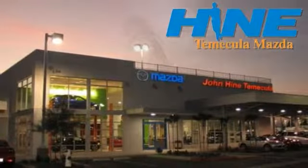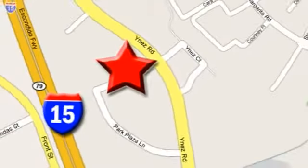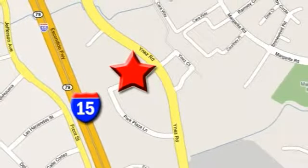Service, selection and value. That's John Hine Temecula Mazda. We're conveniently located at the corner of Inez and DLR in the Temecula Valley Auto Mall. I got mine at Hine. Get yours today.